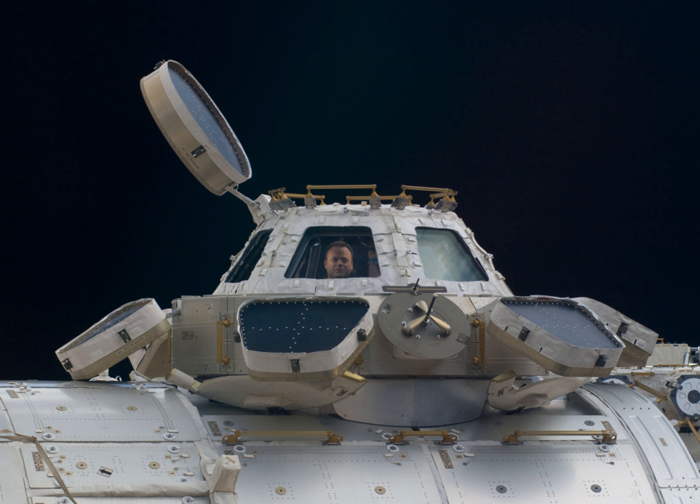The Cupola's 80 cm window is the largest ever used in space. The Cupola provides an observation and work area for the ISS crew, giving visibility to support the control of the Space Station Remote Manipulator System and general external viewing of Earth, celestial objects and visiting vehicles.